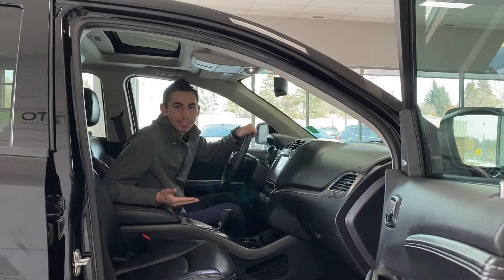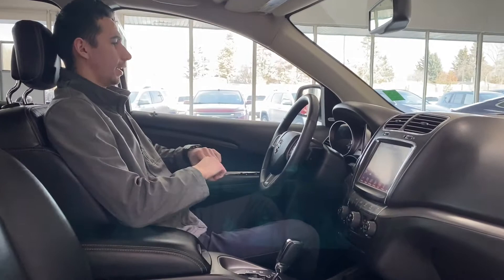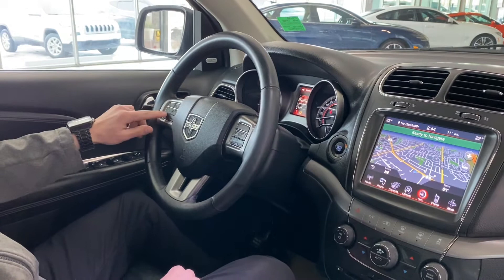Now let's take a look at the full interior. Jumping inside the Dodge Journey Crossroad — it's so sporty in here, looks amazing. Got the nice leather-wrapped steering wheel, a three-and-a-half-inch screen up on top which you can customize with the settings. Voice recognition for hands-free calling and Bluetooth as well.